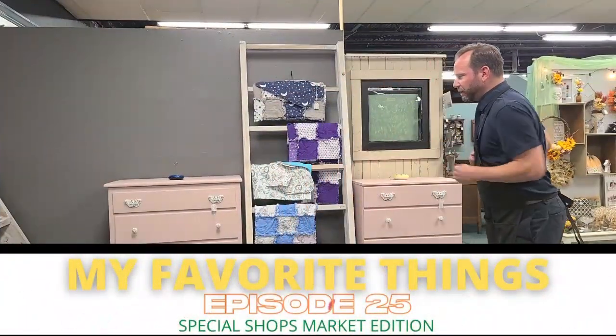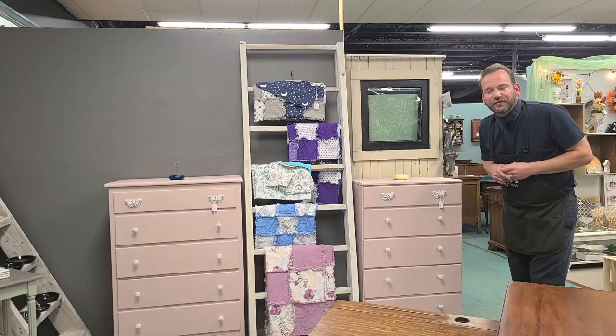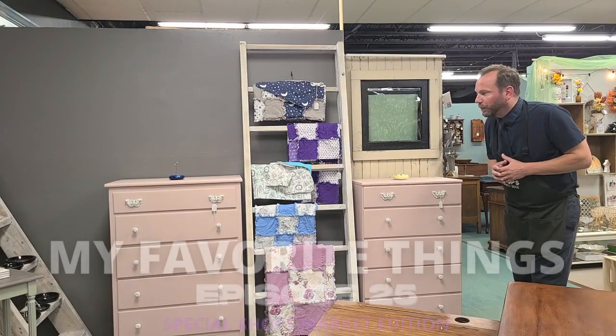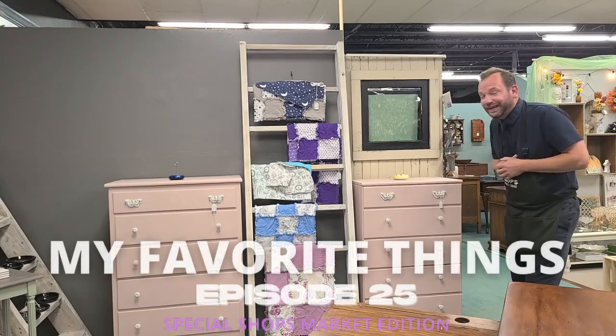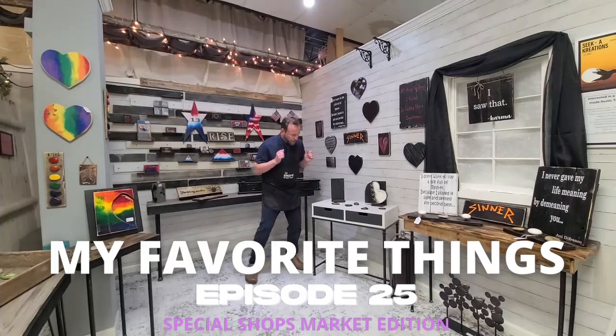Another brand new vendor — my favorite things! Two matching pink dressers, $115 apiece, down in Shop 507. They won't last long at this price — $115 each!